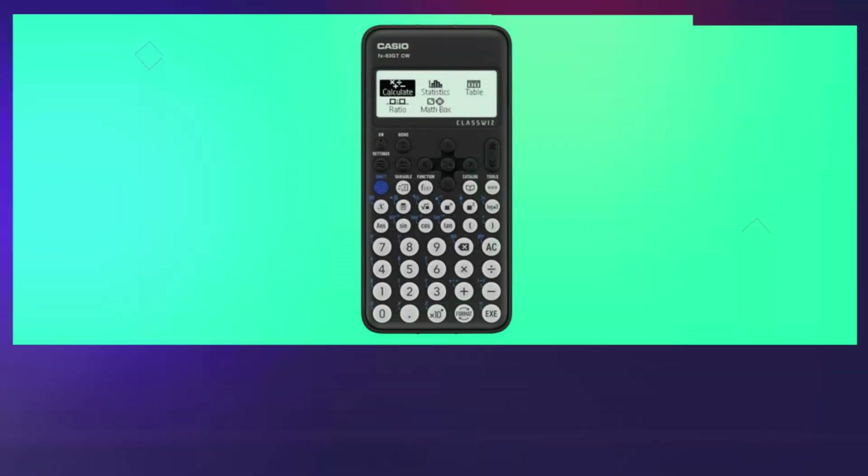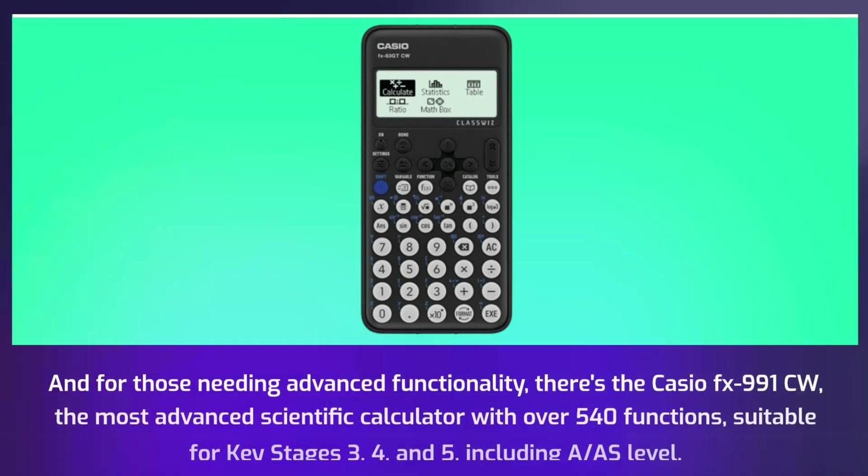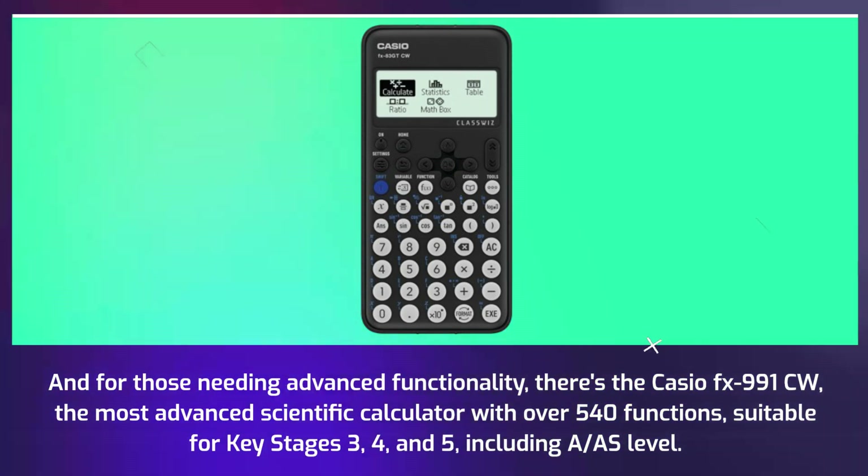And for those needing advanced functionality, there's the Casio FX991CW — the most advanced scientific calculator with over 540 functions, suitable for key stages 3, 4, and 5, including A and AS level.